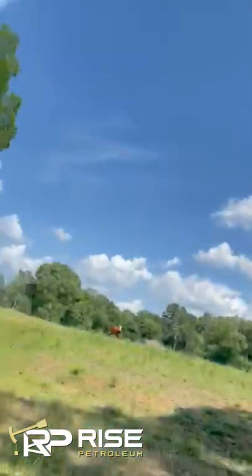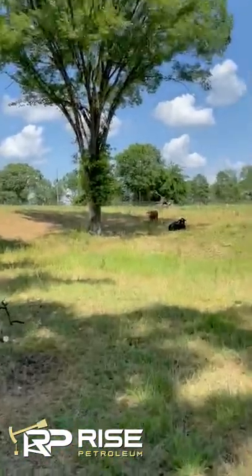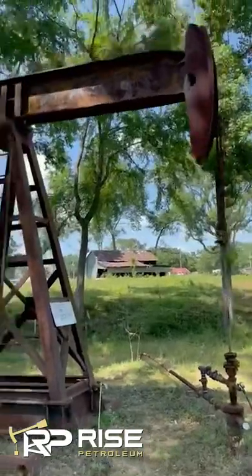All right guys, this is Brad with Rise Petroleum. I get a lot of questions about the Kilgore, Texas area, so I wanted to make a video and show you how close everything really is.